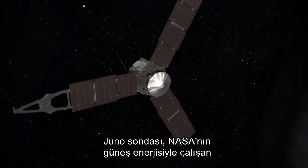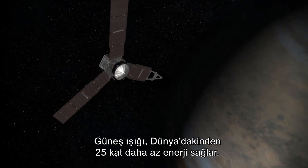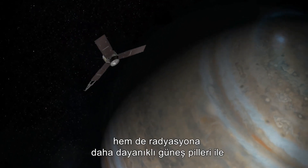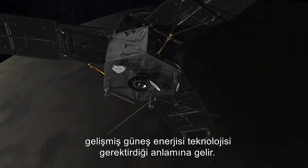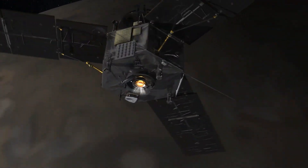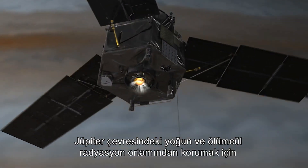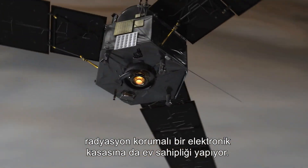The Juno probe is the furthest NASA has sent a solar-powered spacecraft. Sunlight provides 25 times less energy than on Earth, requiring advanced solar power technology with solar cells that are both 50% more efficient and more radiation tolerant than silicon cells. The craft also houses an electronics vault that is radiation shielded to protect the electronics aboard from the intense and deadly radiation environment around Jupiter.